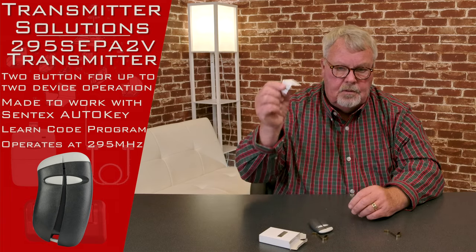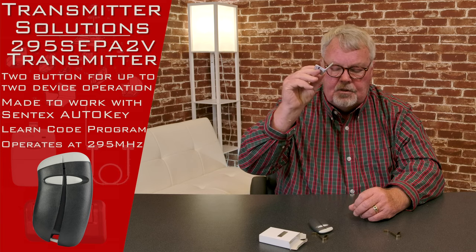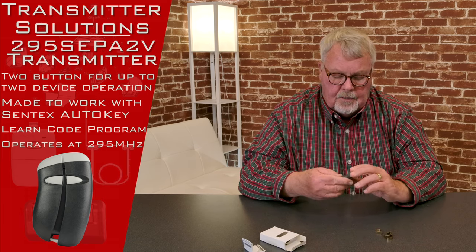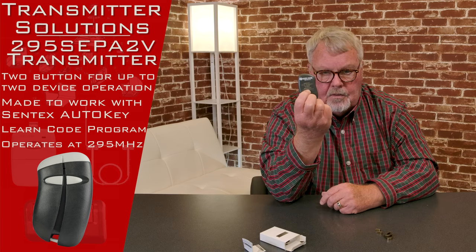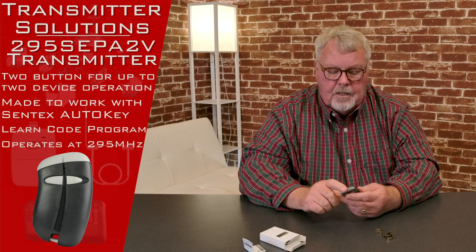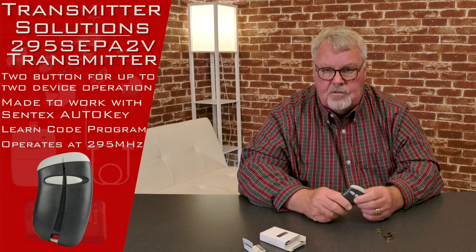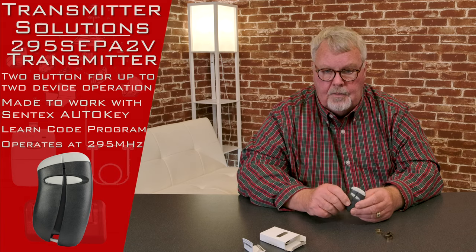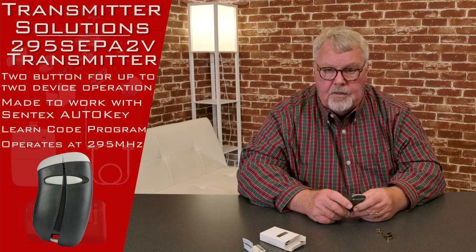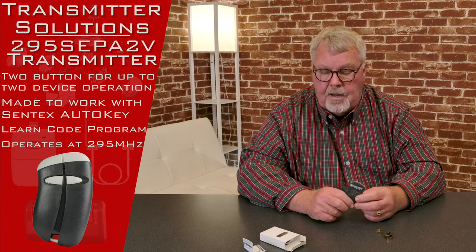It comes with directions, but unfortunately the directions aren't going to do you much good. This is a highly encrypted, very secure transmitter. On the back of this transmitter there's a serial number — every one of these transmitters is unique in that it bears its own serial number. The radio receiver that this talks to has the ability to be programmed, and when the gatekeeper, management company, or whoever controls these devices buys them, they record all these serial numbers and then record who they passed them out to.